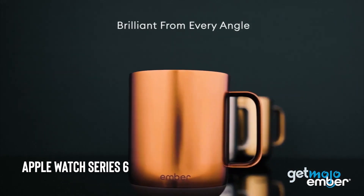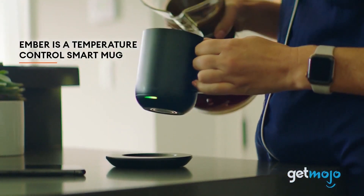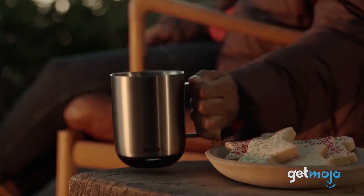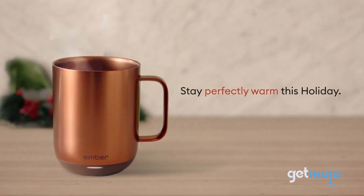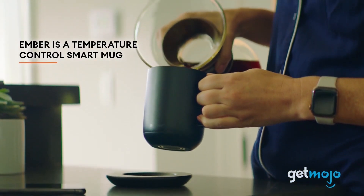Ember Temperature Control Smart Mug. This mug can keep your drinks at the perfect temperature through an app-controlled temperature setting. It has a long-lasting battery and is easy to clean, making it perfect for use at home or on the go.